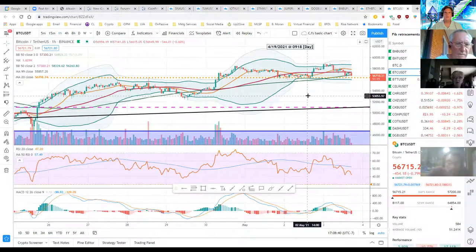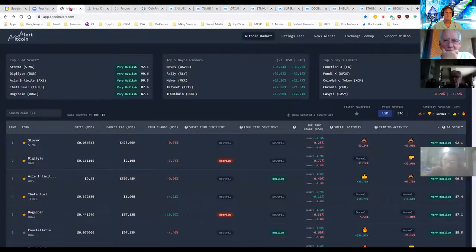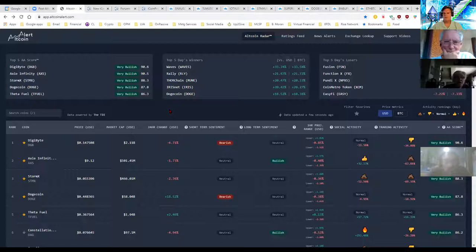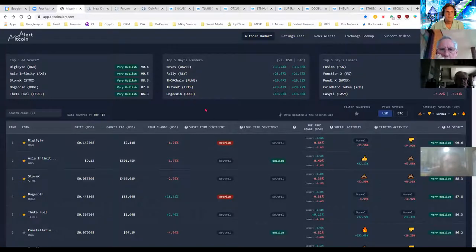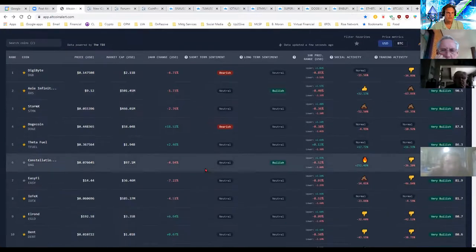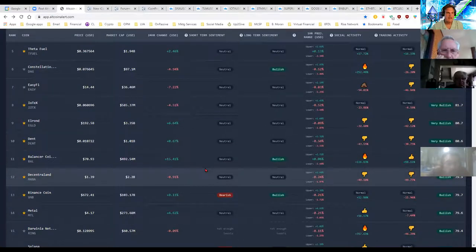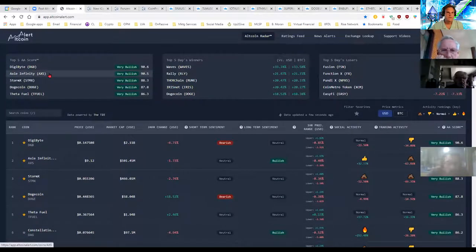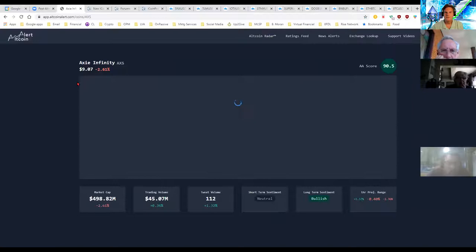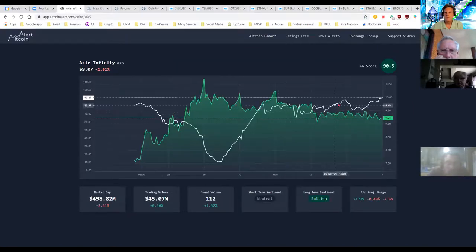I've made a few Altcoin Alert based trades today. Most of you in this group are involved in Altcoin Alert — if not, after this I'll talk about iCoinPro, and some of you are in both like I am. This morning I traded AXS — it was in the 80s, very bullish. I made a quick two and a half percent on that. Not glamorous, but those are the kind you stack up to move your balance. It's now at number two, 90.5.